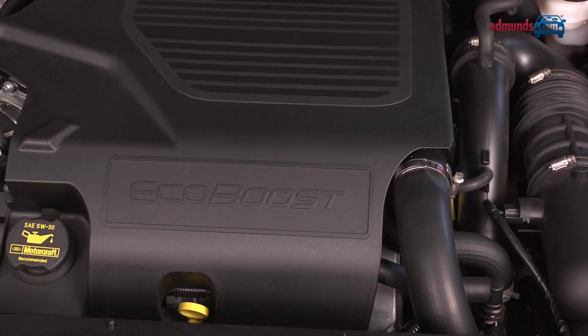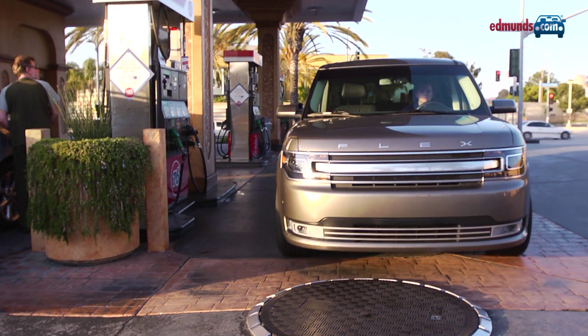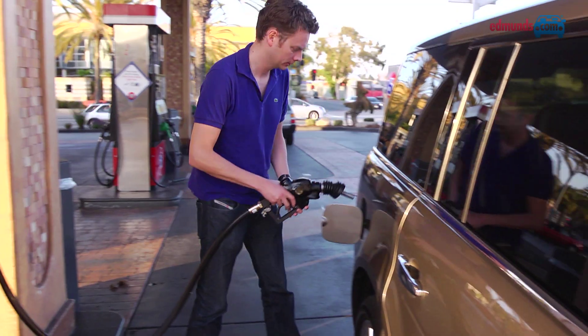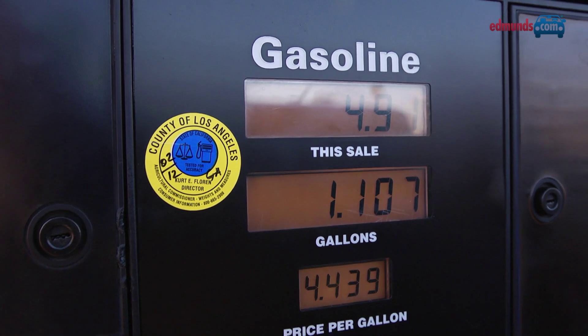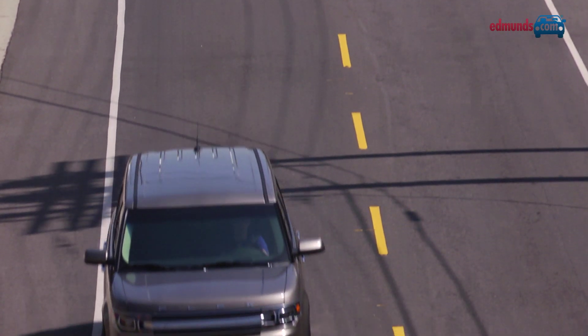The standard engine is a 3.5-litre V6. Acceleration is adequate, and the fuel economy is respectable, with EPA ratings of 18 miles per gallon in the city, 25 on the highway, or 20 combined. And if you live in the Snow Belt, why not choose the all-wheel drive version?